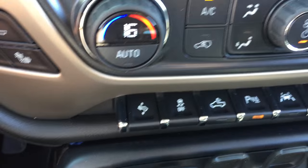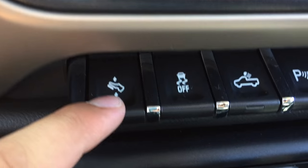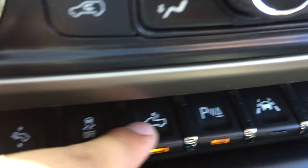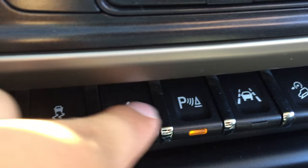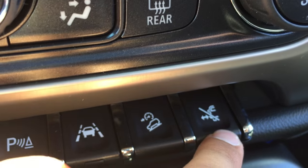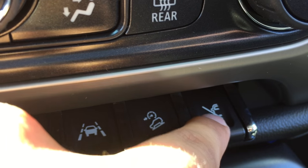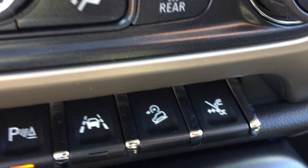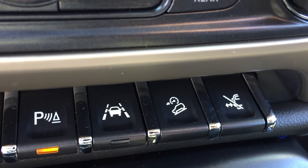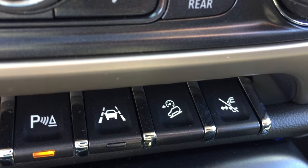Beneath the air con there are lots of useful buttons: starting on the left is the button that moves the pedals towards and away from the driver, traction control, the button that turns on the lights to the truck bed, parking assist, hill keep assist, and hill descent assist. This button here activates the running boards — they open with the door and also extend so you can get in and out of the truck bed more easily.